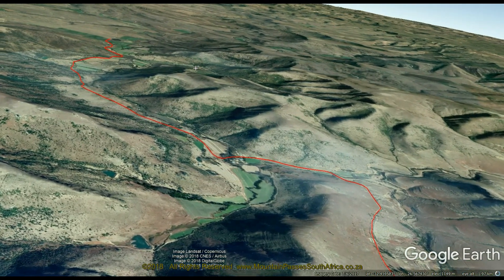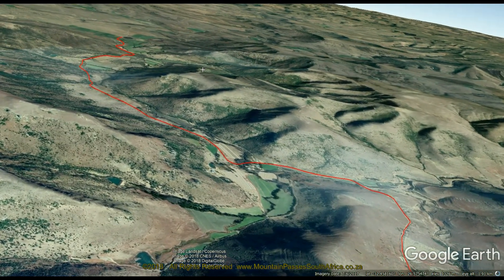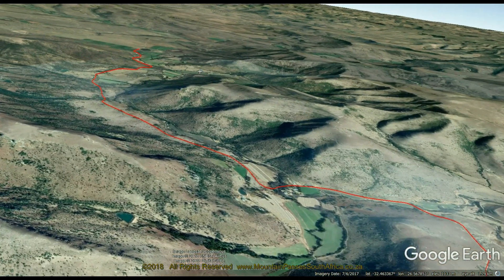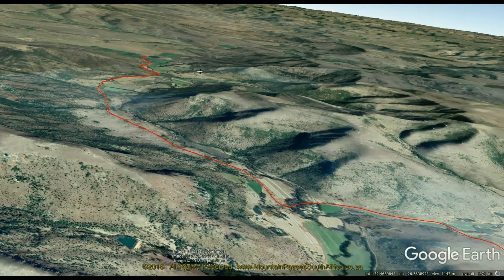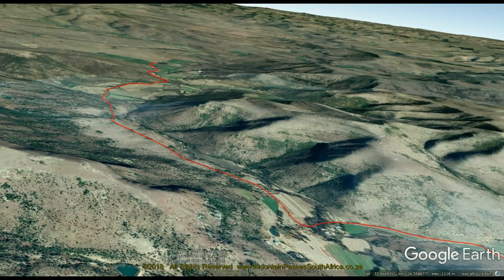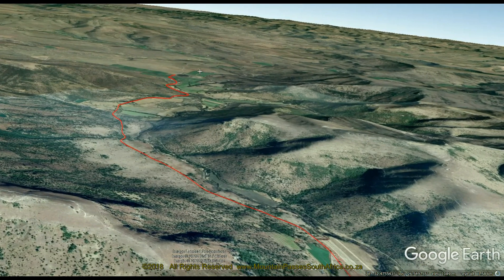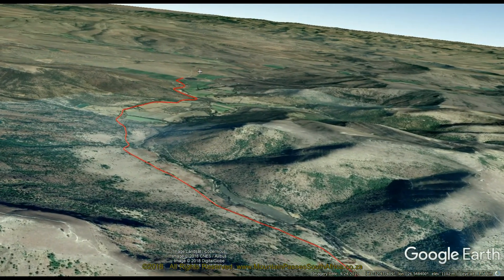You'll be treated to excellent high altitude scenery and the usual gravel road cautionaries apply, such as mountain mists with low visibility, electrical storms in summer, high rainfall, snow in winter, rockfalls, washaways, deep ruts, loose rocks and stones, as well as livestock on the road.